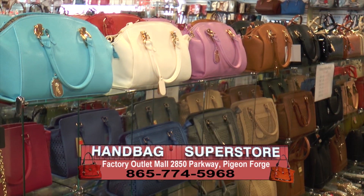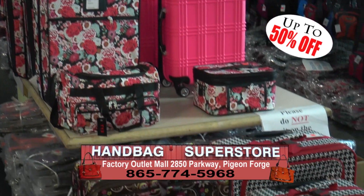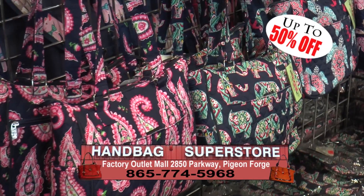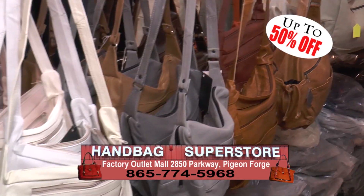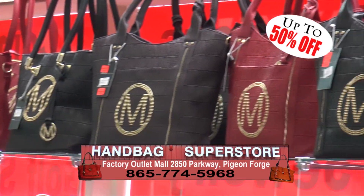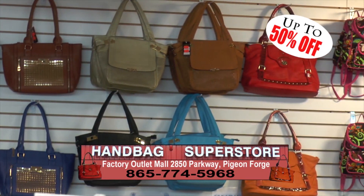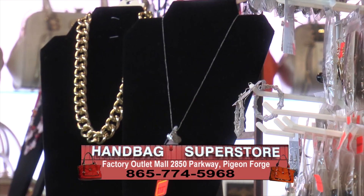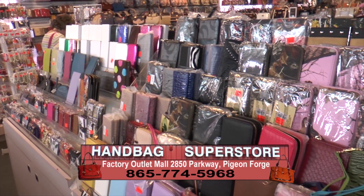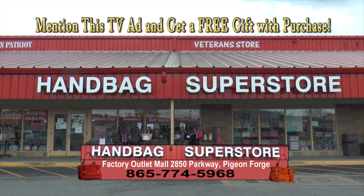There are so many attractive handbags to choose from at the Handbag Superstore in Pigeon Forge. Get up to 50% off travel bags, cloth quilted handbags, camo bags, leather bags, beautiful Italian handbags, designer inspired bags, and concealed carrying purses. You'll be amazed to see the incredible selection of handbags and purses. You'll love their accessories, makeup, nail polish, and wallets too. Mention this ad and get a free gift with a purchase. Visit the Handbag Superstore on the Parkway at the Pigeon Forge outlet mall.